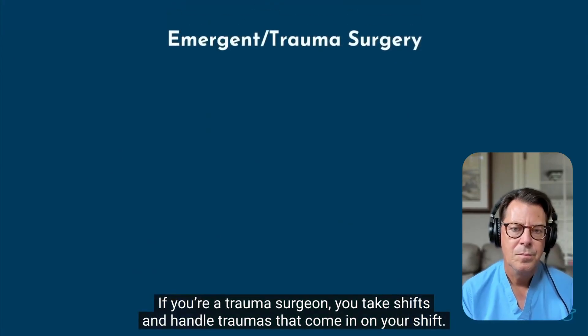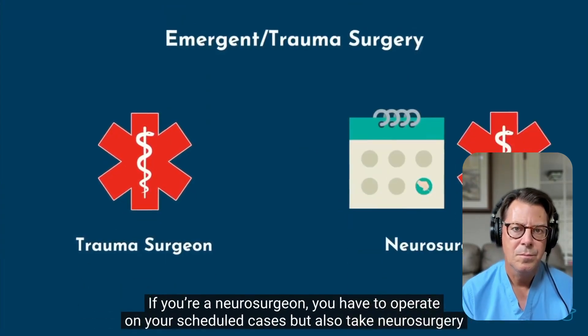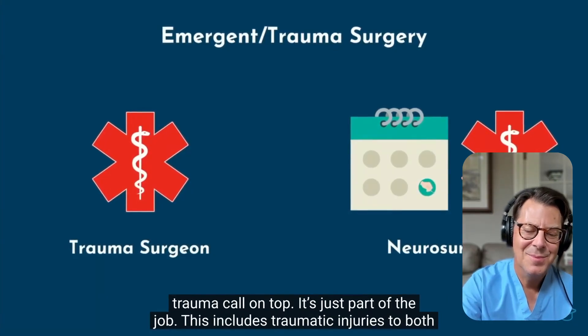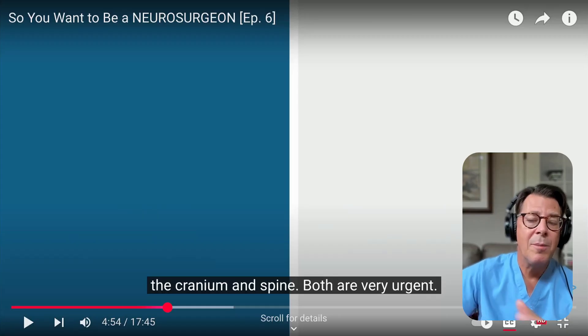If you're a trauma surgeon, you take shifts and handle traumas that come in on your shift. But as a neurosurgeon, you have to operate on your scheduled cases and also take neurosurgery trauma call on top — it's just part of the job. Many neurosurgeons take trauma call plus maintain an elective practice. There will be days where I'm doing elective surgeries, but if a trauma case comes in, I need to cancel and take care of that person emergently. Trauma call can be grueling — you can work all day, get woken up in the middle of the night to operate, and then operate again the next day, sometimes 80 to 100 hours a week.